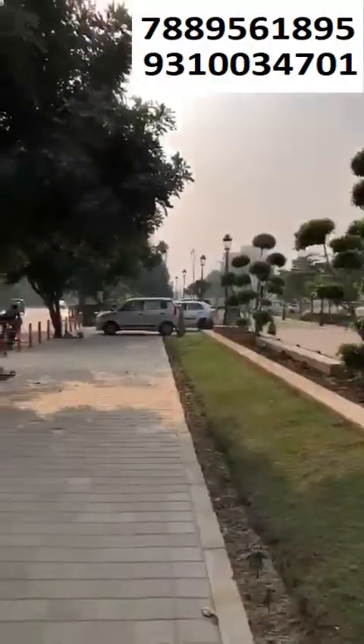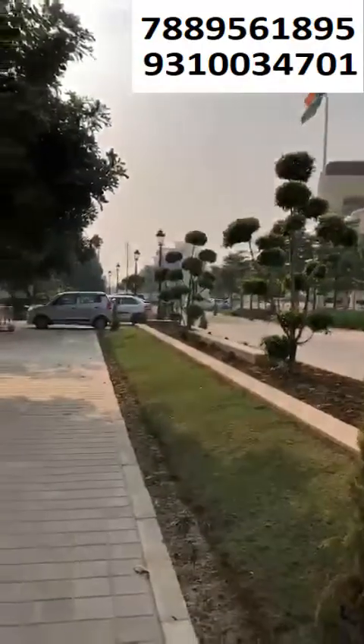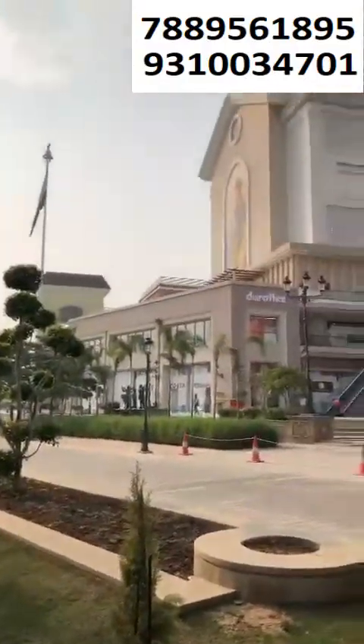Welcome to my channel. I am from Bolden Assets. This project is an AIPL project called the Ready to Move project.